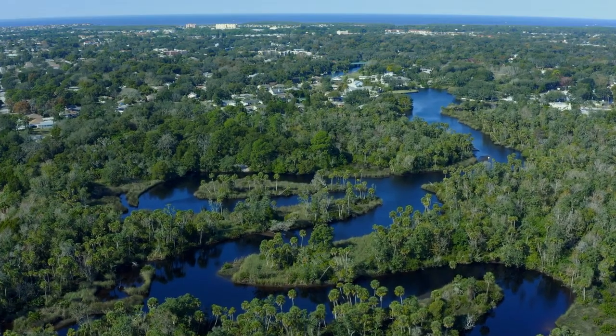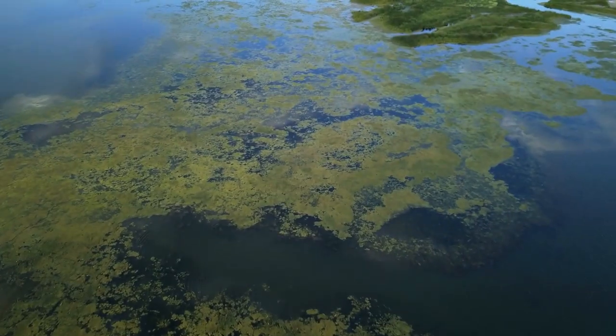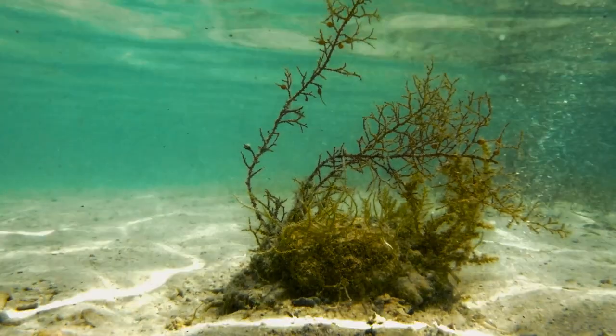Once those nutrients end up in the Gulf of Mexico, they can cause algae to bloom — large events of algal production. Those algae eventually die and sink down in the water column, where they're colonized by bacteria. The bacteria eat the algae and respire, which removes oxygen from the water column. That lowers the oxygen levels, which is not good for fish and other organisms that live along the coast.